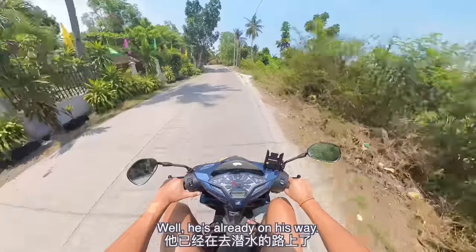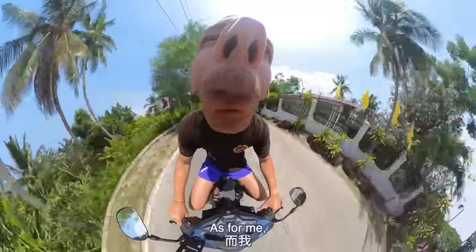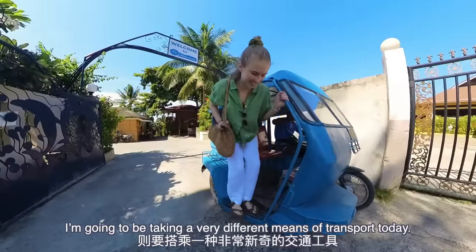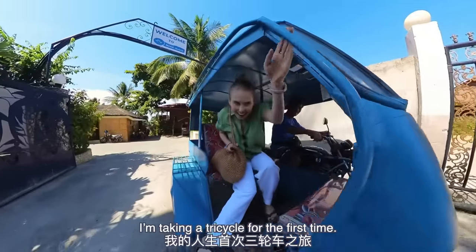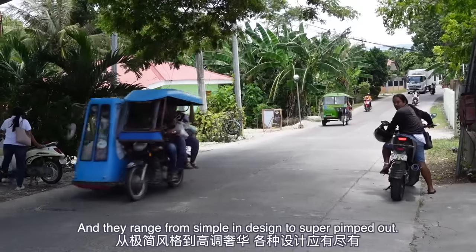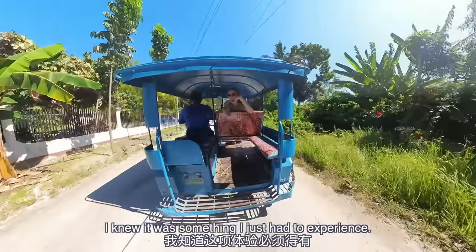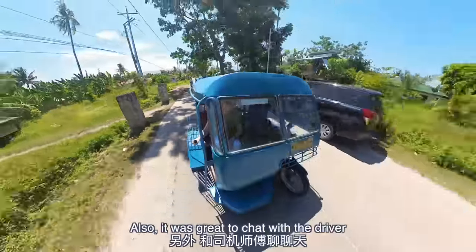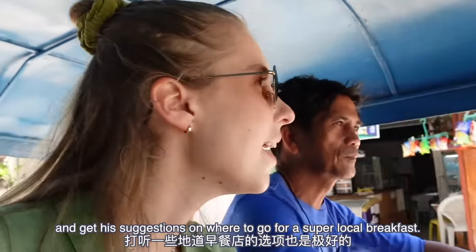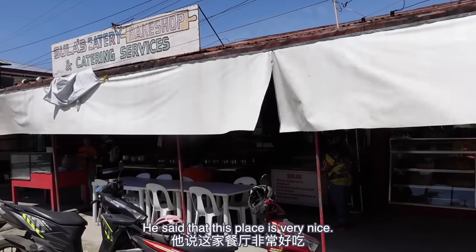So I'm excited to see how Dale's content is going to come out today. As for me, I'm going to be taking a very different means of transport — I'm taking a tricycle for the first time. You'll see these tricycles absolutely everywhere here, and they range from simple in design to super pimped out. I knew it was something I just had to experience. It was also great to chat with the driver and get his suggestions on where to go for a super local breakfast. My tuk-tuk driver has just dropped me off here — he said that this place is very nice.